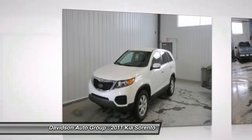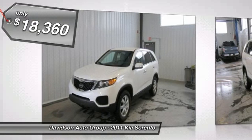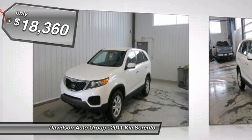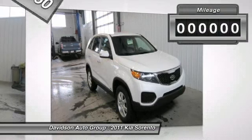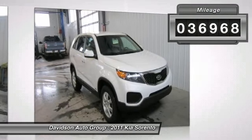Satellite radio, heated mirrors, iPod MP3 input, CD player, Bluetooth, beige seat trim, alloy wheels, all-wheel drive, overhead airbag, clean auto check report. Click now.